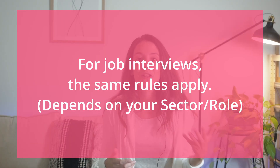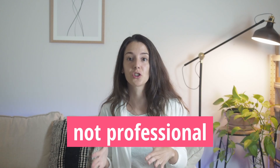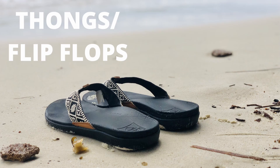But the fact that you're working from home doesn't mean you can wear your pajamas during a work meeting. If you have an online job interview, the same rule applies — avoid wearing clothes that could be considered unprofessional.